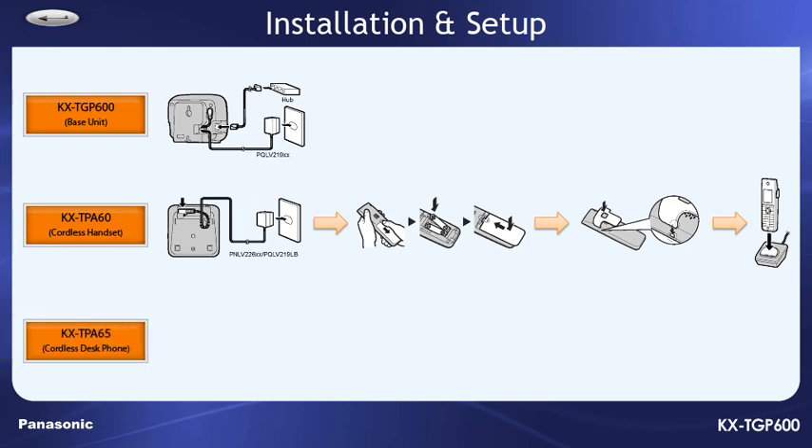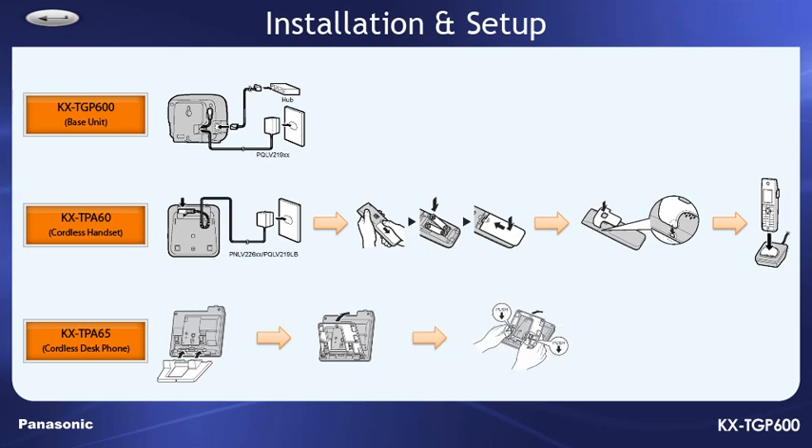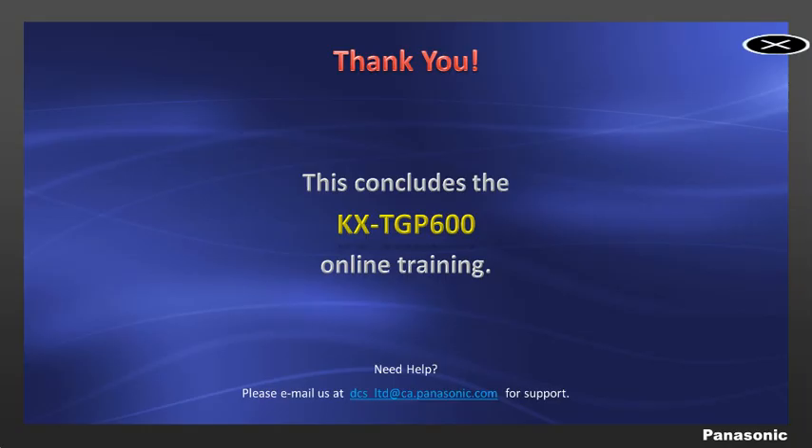For the cordless desk phone, simply attach the stand to the desk phone by inserting the stand into the hooks located in the unit, then gently rotate the stand in the direction indicated until it is released. Then push the push marks in the direction indicated with both hands and tilt the stand until it becomes fixed in the desired position. Then attach the AC adapter and corded handset.